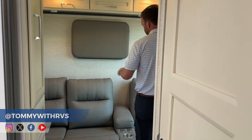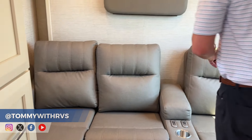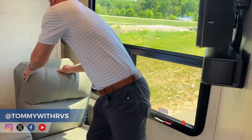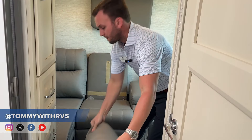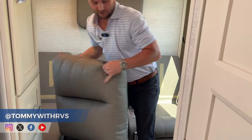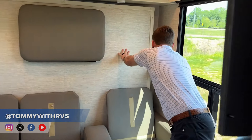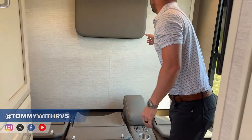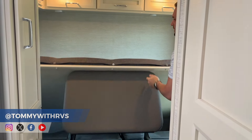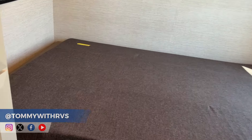One really cool feature of this RLW floor plan is the back lounge. You've got big electric theater seats, a Murphy bed in the back with a massive window, and a smart TV with a sound bar in the front. The bed is very simple to use — just remove your pillows, detach it from the wall, pull the backs down, and your bed comes right down. You can do it in about 30 seconds, and it's a very comfortable queen mattress.